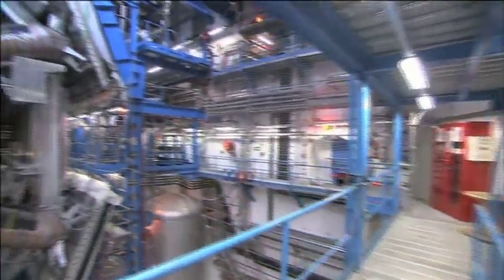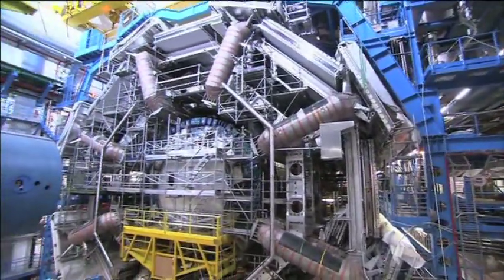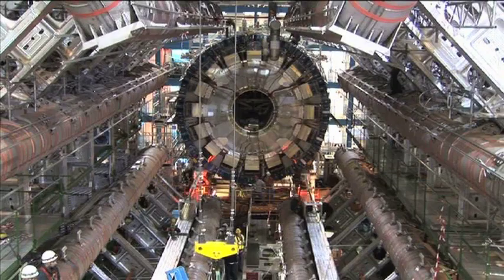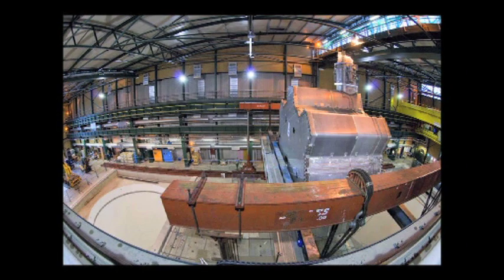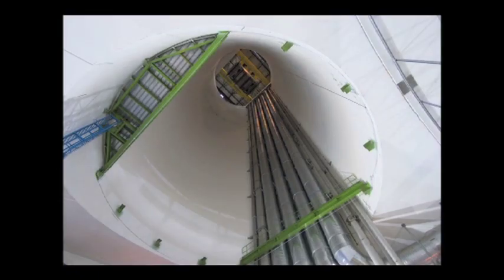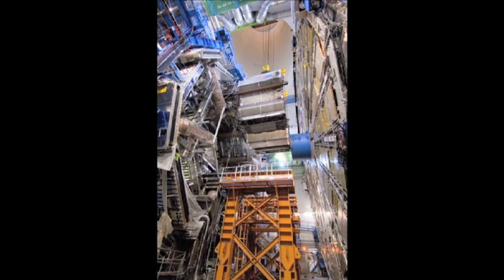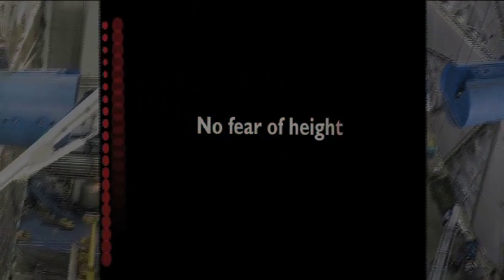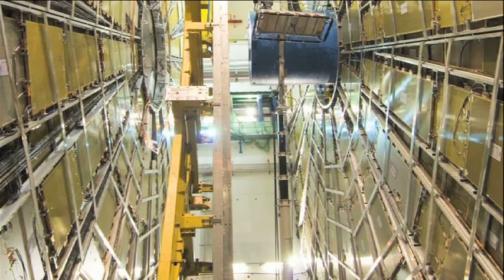ATLAS — one of the most beautiful things, I think, from the aesthetic point of view. The detector when only the toroids were installed is a very symmetrical structure and very big. The end-caps that closed the ends of the detector are just as beautiful and possibly even more stunning.